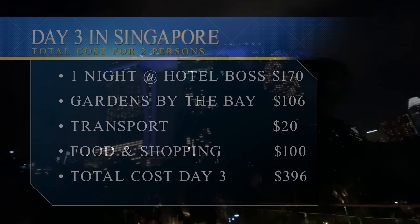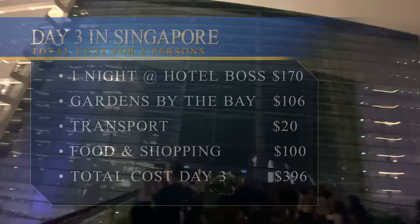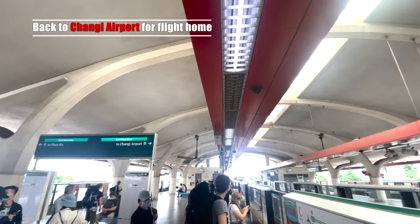So there we go — from Gardens by the Bay, that pretty much wraps it up for day three. We'll show you the breakdown of our costs for the day, and we hope that you've enjoyed our three days in Singapore.